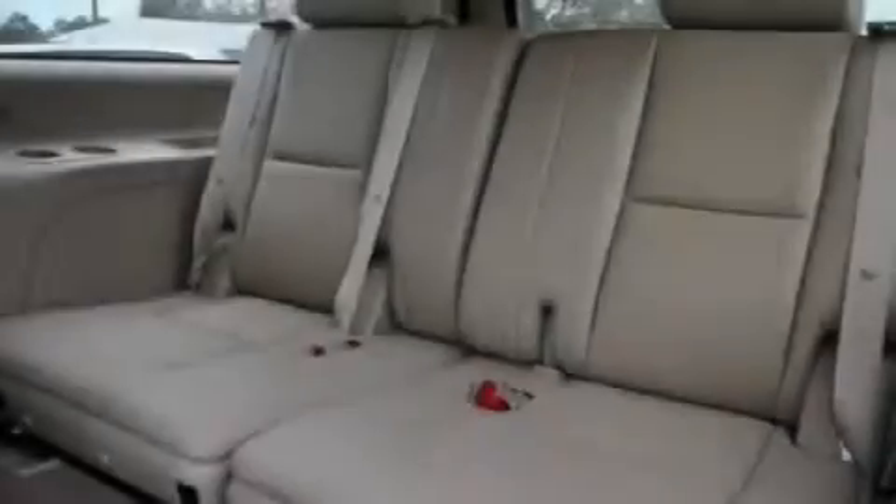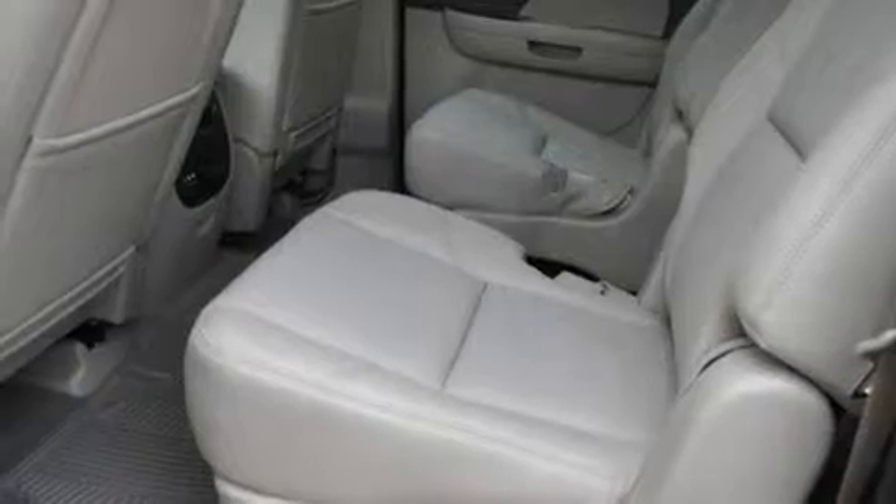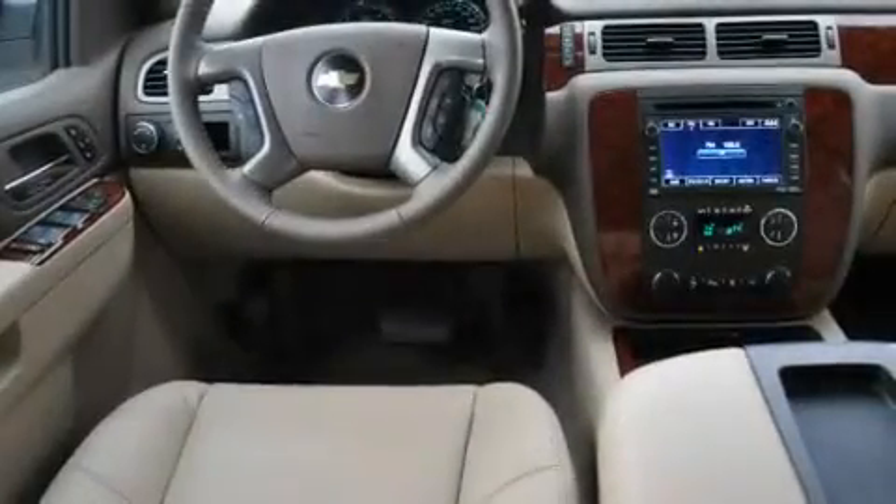Top features include adjustable driver pedals, allowing you to tailor the position of the foot pedals, moving them closer and higher to perfect your control over the vehicle. Memory settings for the driver's seat positions let you recall your favorite position with the push of one button.